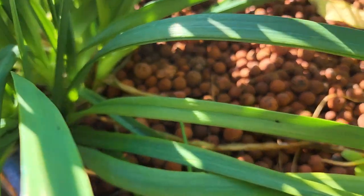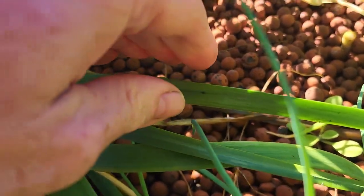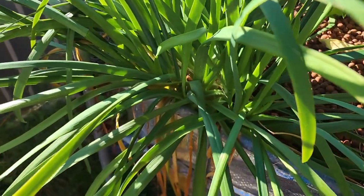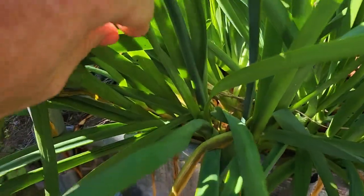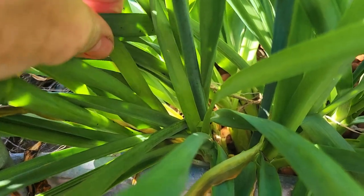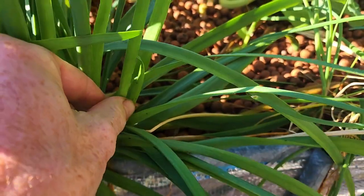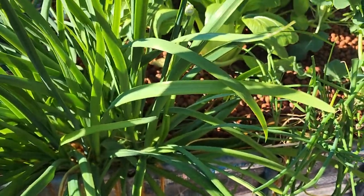Down here on these chives we are seeing the return of the onion aphid. These little fellas are actually pretty smart - they like to fall off the leaves as you come for them. So I'm trying to squish as many as I can. They will get a pyrethrum crop oil and a bit of an aphid spray in a day or two, not this afternoon because I'm going to be a little bit busy.